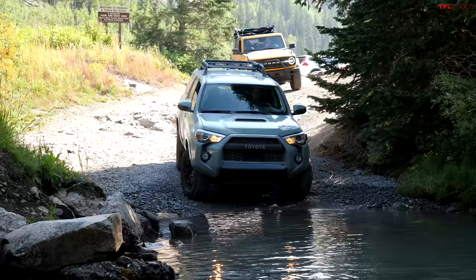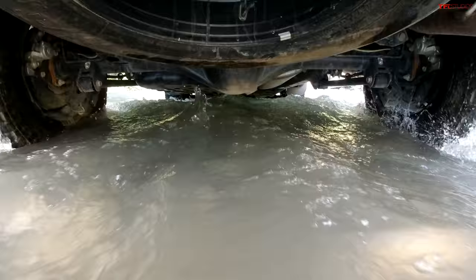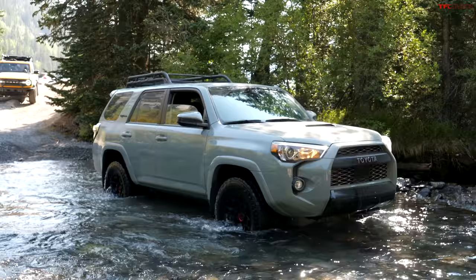I jumped in the 2021 4Runner. To get a fair and honest impression of both of them, we should switch halfway up the mountain. Start in the 4Runner, I'll be in the Bronco, then halfway up we'll switch. First up, we've got this little river crossing and then it's all uphill for the next few miles of mountain.